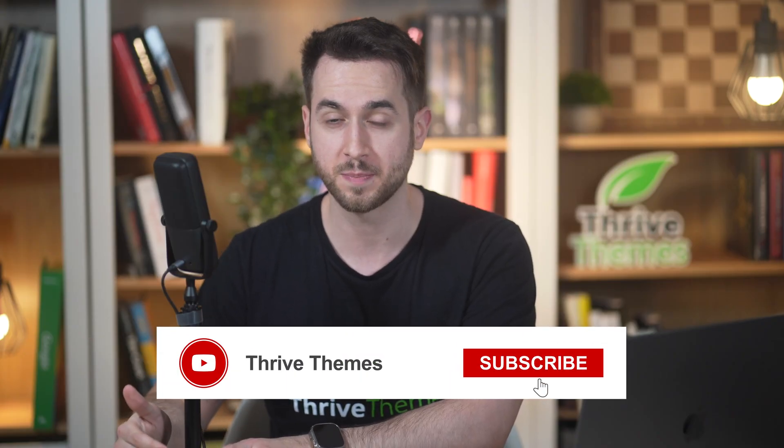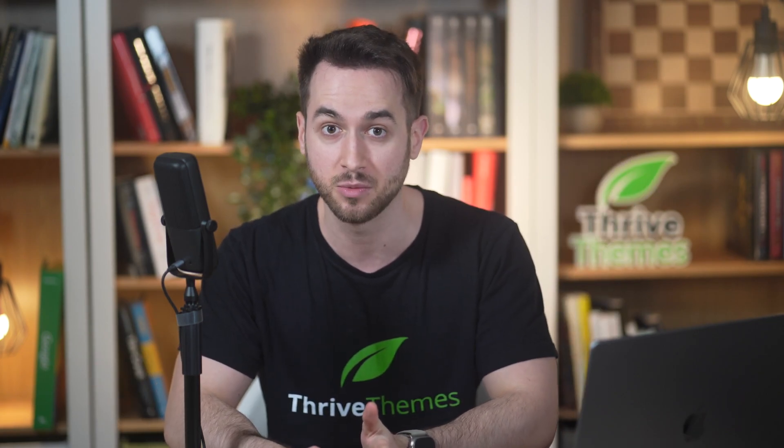Before we start, for all things WordPress, be sure to subscribe to our channel. We love talking about marketing, web design and development, and building scalable online businesses. So if any of these things speak to you, you know what to do.